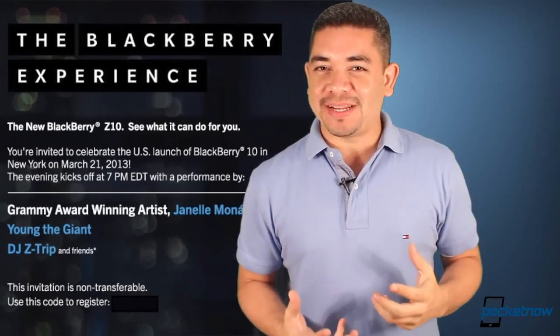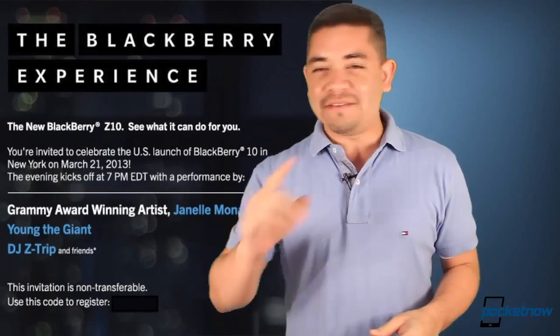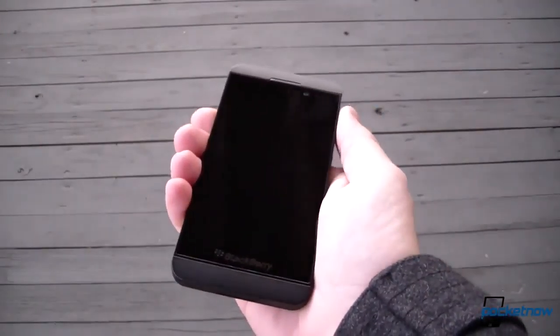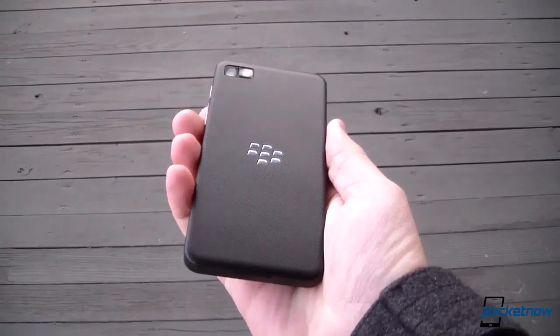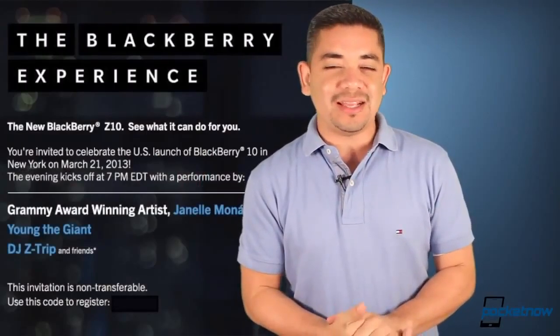For those of you interested in the BlackBerry Z10 in the United States, BlackBerry is holding another event on March 21st to market the device again, since it's being launched on AT&T the next day. We still don't know what's happening with Verizon and T-Mobile, but we do know it will reach Sprint by March 28th — so stay tuned.